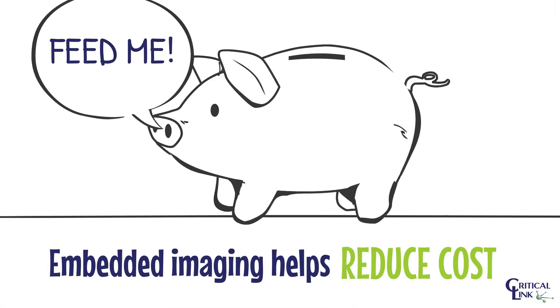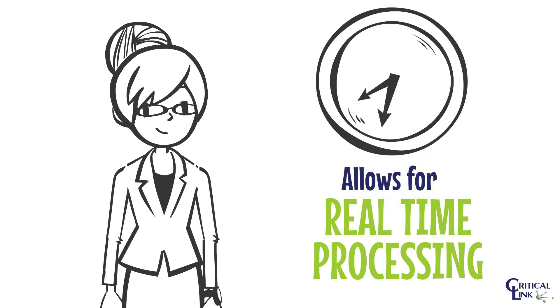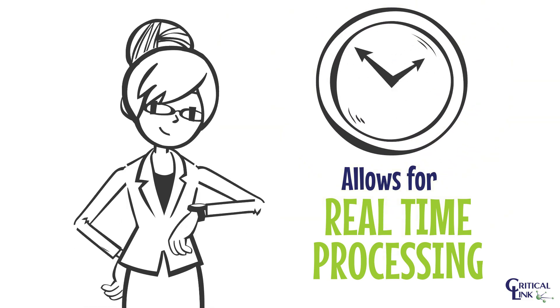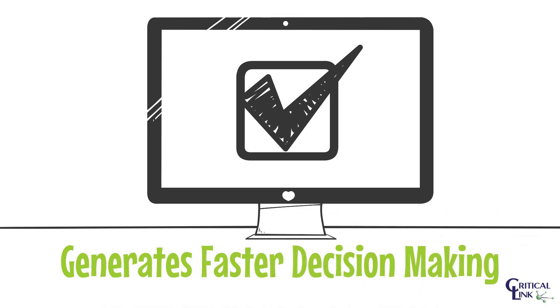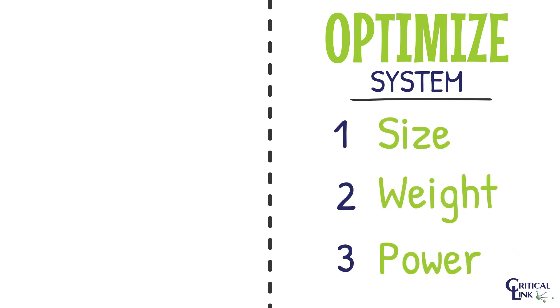Embedded imaging helps reduce recurrent costs, allows for real-time processing, generates faster decision-making, and optimizes system size, weight, and power.